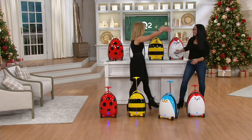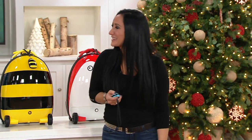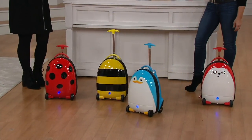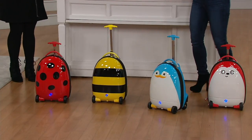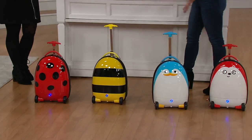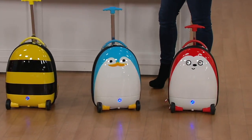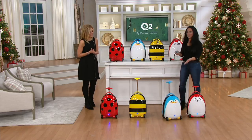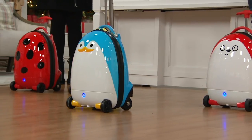So first things first — happy holidays! I've never presented this before. You think at this point you've seen it all. I've never seen anything like this and I wish I could travel back in time and show Gabby this when she was six years old. I remember when my son got his first big boy suitcase when my daughter was born and we needed him to bring his own stuff in his own little bag.